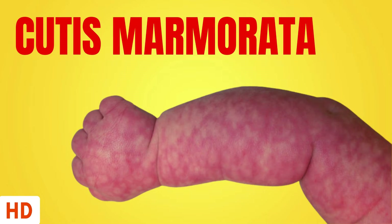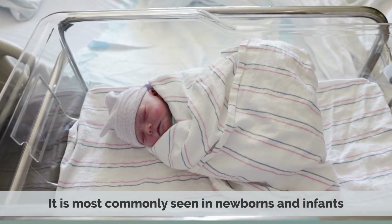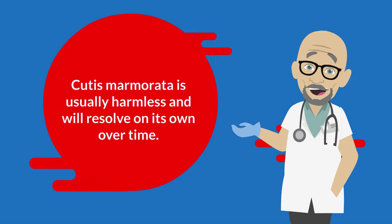Today's video topic is Cutis Marmorata. Cutis Marmorata is a skin condition characterized by a marbled or mottled appearance. It is most commonly seen in newborns and infants, but can occur in adults as well. Cutis Marmorata is usually harmless and will resolve on its own over time.